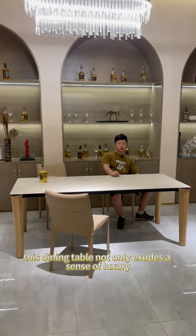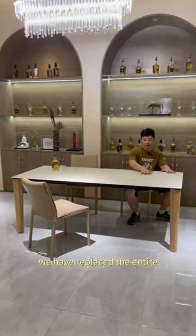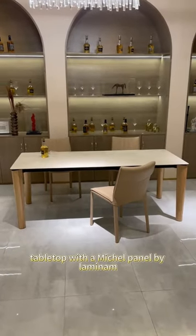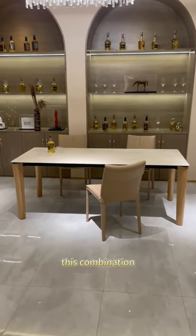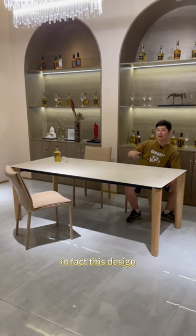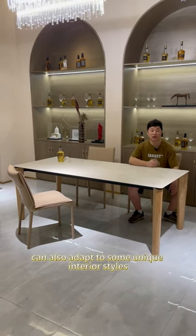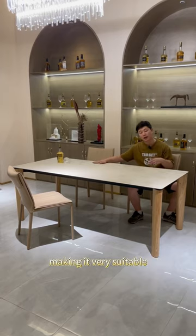This dining table not only exudes a sense of luxury but also feels incredibly warm and inviting. We have replaced the entire tabletop with a Michau panel by Lamina paired with natural wood colored legs. This combination immediately enhances the overall warmth. In fact, this design can also adapt to some unique interior styles such as cream or seasonal styles, making it very suitable.